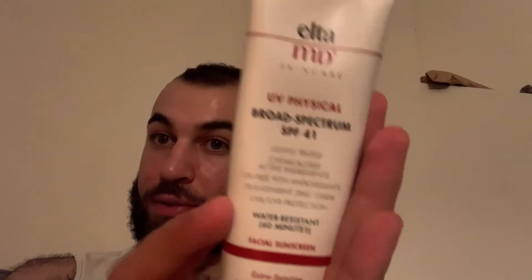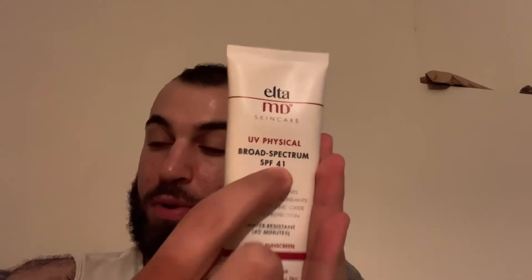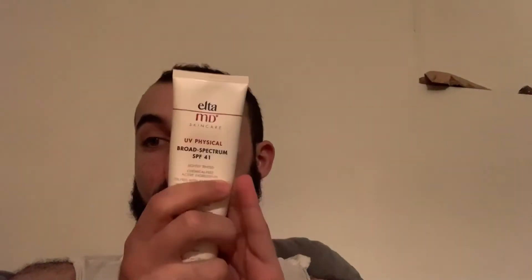Hey everyone, so today I'm going to be reviewing the UV Physical from EltaMD SPF 41. I am an esthetician. I just finished school a couple months ago and I am very knowledgeable about skincare, skincare ingredients, sunscreen, vitamin C, active ingredients. When it comes to products, I know pretty much almost everything — not to say there's always more to learn, but I'm very knowledgeable.